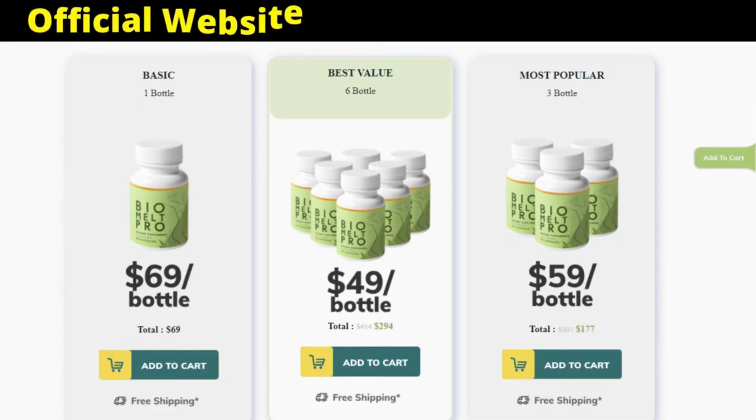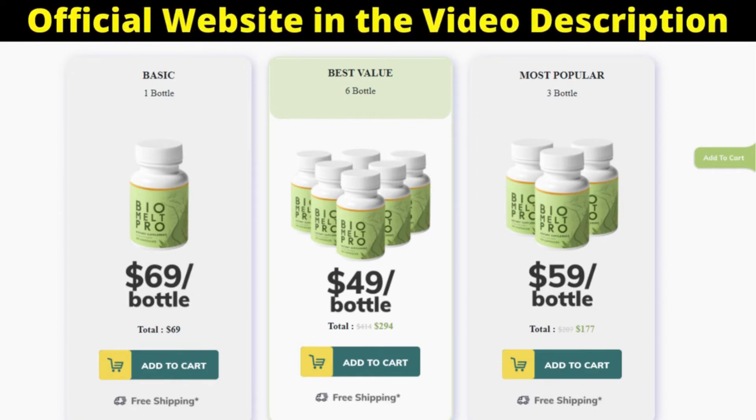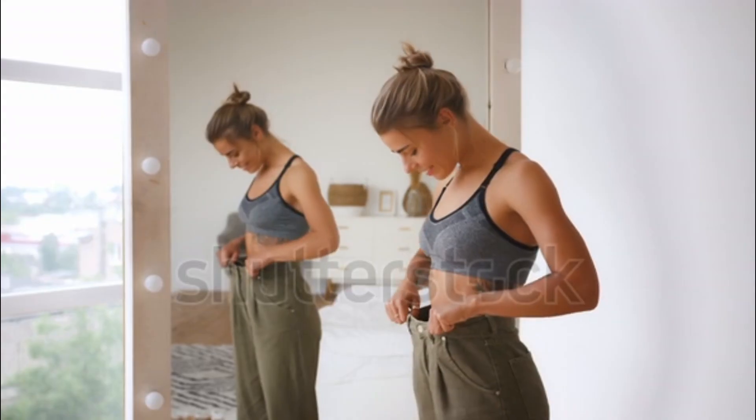I wanted to record this video first to tell you to be careful about the website where you go to buy Biomelt Pro, so that you don't harm your health by buying a counterfeit product. I will leave the official website in the description with a guarantee for you to access. Biomelt Pro really works — if you are thinking about using it, you can use it without fear and do the treatment correctly, because I am sure you will have a good result. I hope I've helped you and that the product can greatly improve your life. See you guys!